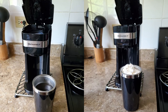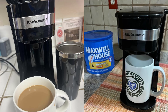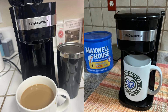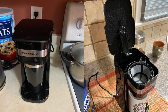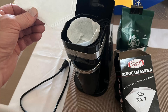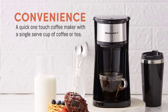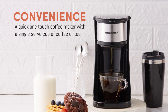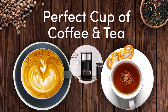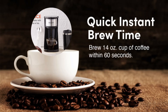Final thoughts: The elite gourmet personal single-serve coffee maker is a fantastic choice for coffee lovers who want convenience, speed, and quality in one compact package. Its eco-friendly design, versatile brewing options, and quick brew time make it an excellent addition to any kitchen or office. This coffee maker isn't just a luxury — it's a time-saving essential that can elevate your daily routine. Upgrade your morning and experience the joy of fresh coffee on the go.